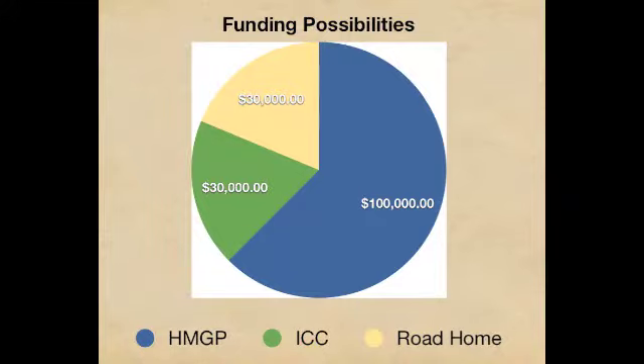Homeowners still have to come in once the grant is awarded through HMGP and sign paperwork. Grant funds are available up to $160,000 — you may receive $30,000 from the Road Home Program, $30,000 from ICC funds, and $100,000 from HMGP.